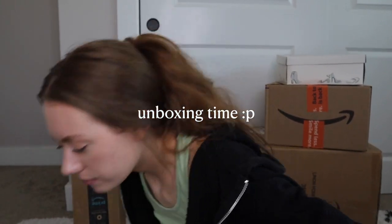Next we're going to go into unboxing all of my Amazon orders. These are all the boxes I need to unbox. Do I have a little bit of an Amazon problem? Probably. It's okay — it's good content. So let's unbox these.